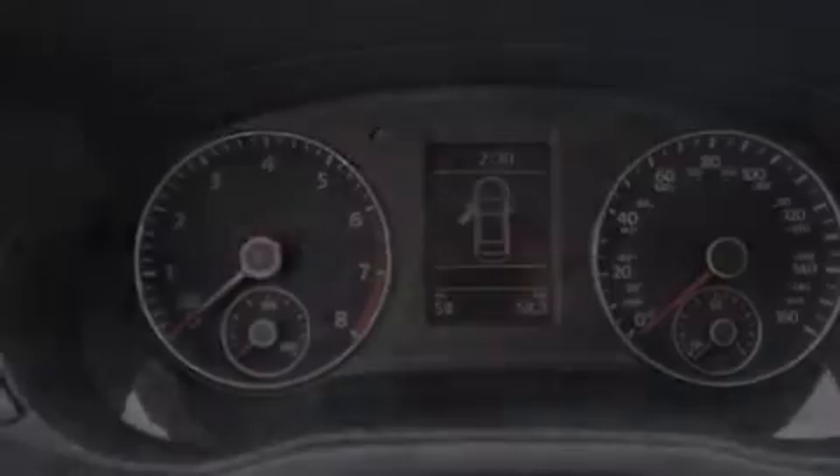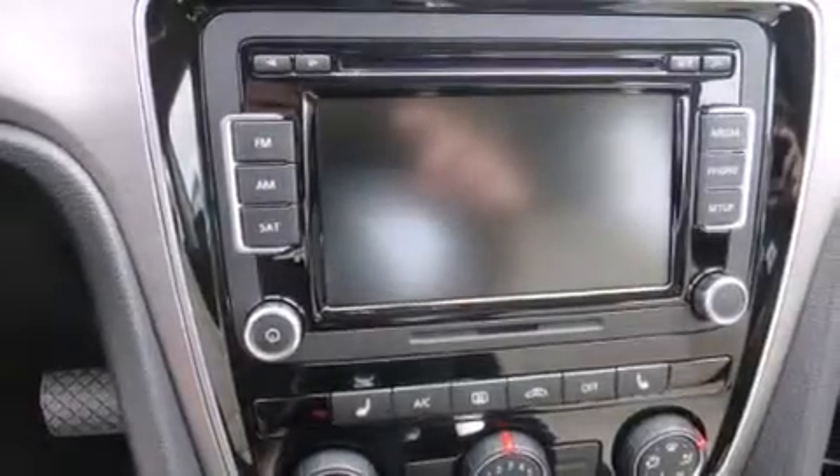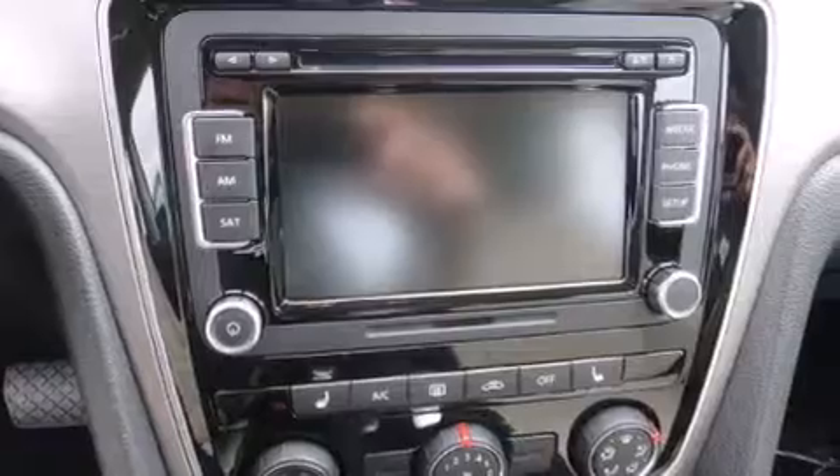A rear window defroster, and the heated seats can warm you up in seconds, keeping you and your passengers comfortable the whole trip.